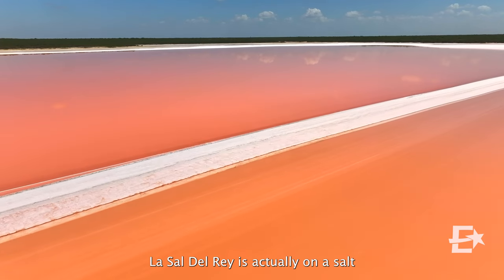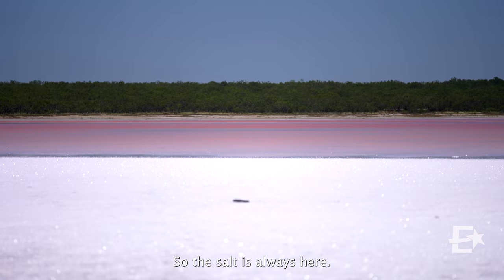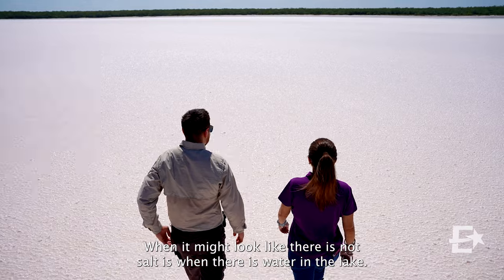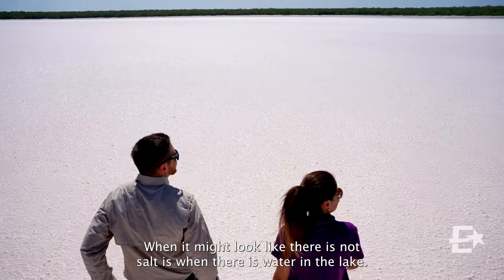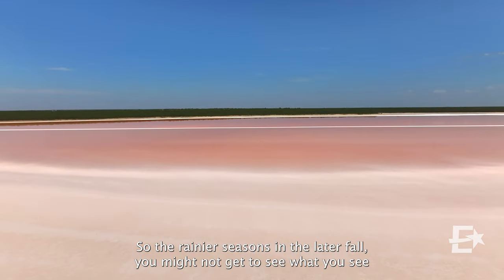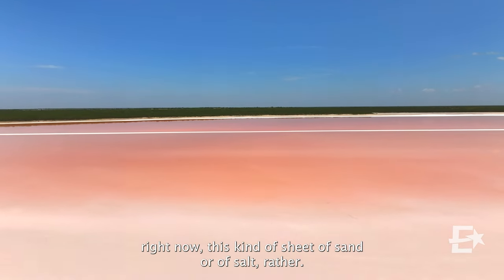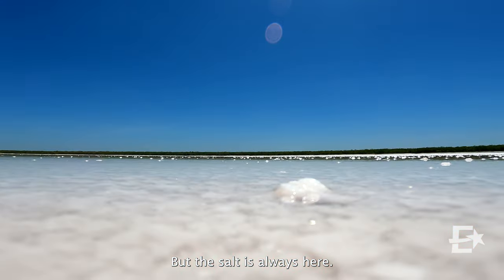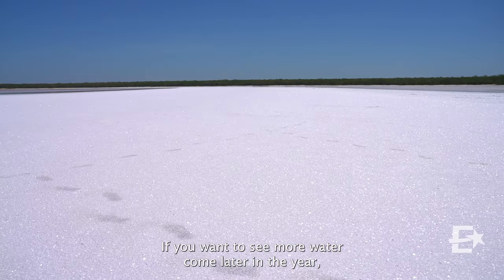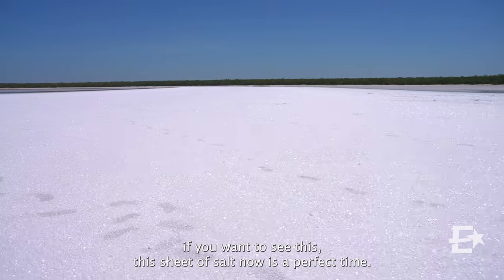La Sal del Rey is actually on a salt dome — about four million estimated tons of salt. The salt is always here; what you see on the surface is always here. When it might look like there is no salt is when there is water in the lake. In the rainier seasons in the late fall, you might not get to see this kind of sheet of salt. But the salt is always here. If you want to see more water, come later in the year. If you want to see this sheet of salt, now is the perfect time.